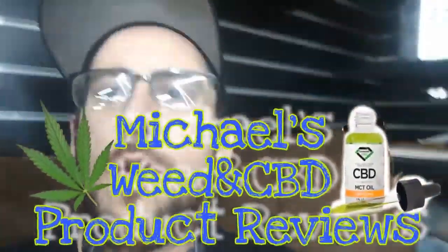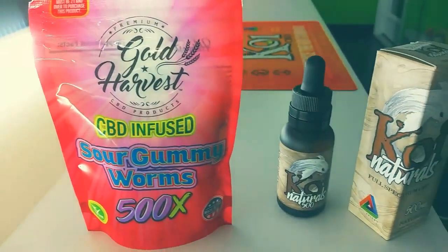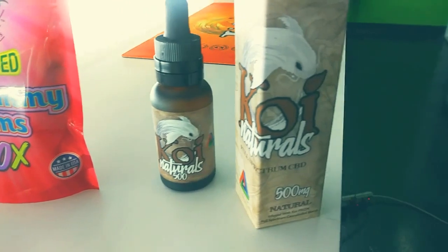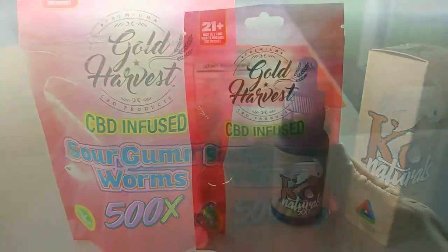What up everyone, hey it's Michael here with the Weed and CBD Review Channel. Today I'm gonna go through a couple CBD products and show you some tinctures and edibles. I'll get into other CBD products later in another episode, but today I'm just gonna do a couple tinctures and edible candies and tell you the great differences between them — let's get into it.